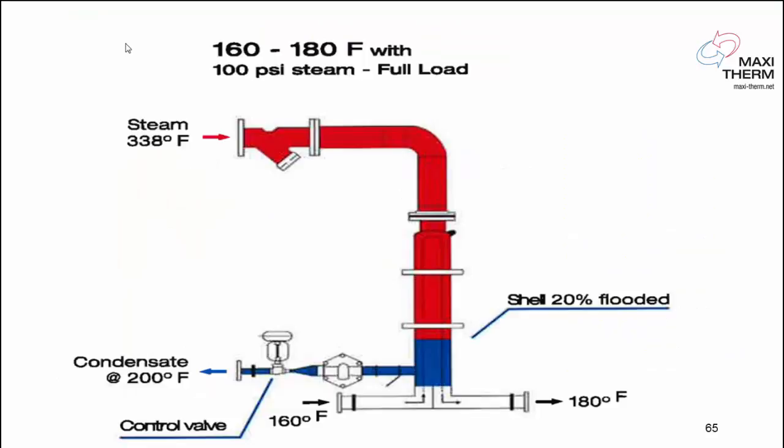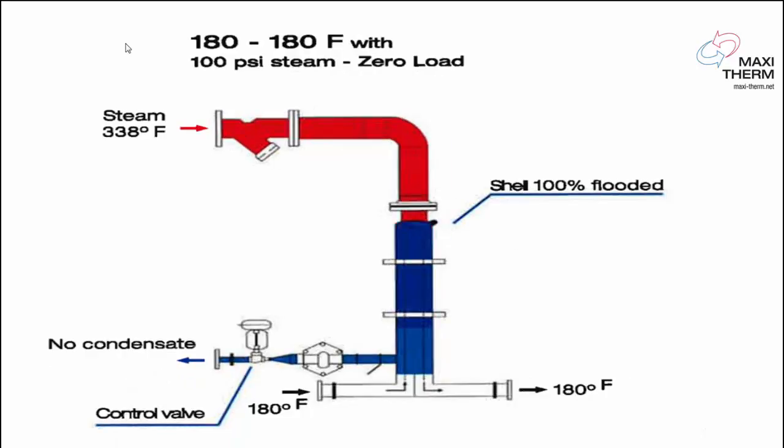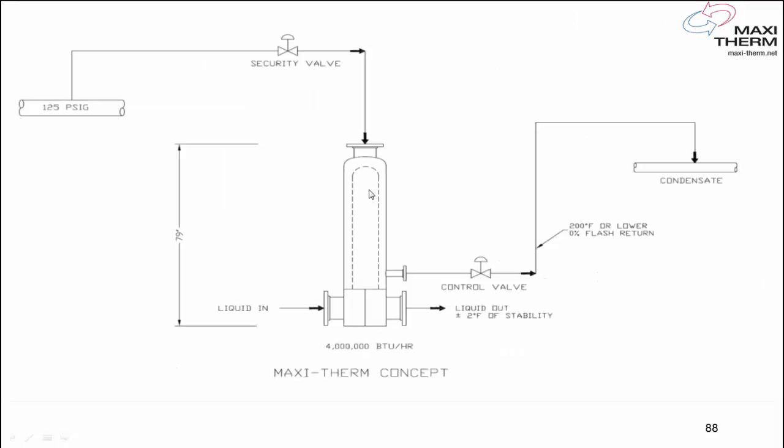This is how we modulate: at full load, 50% of the load, and 10% no load. This is a typical design for a conventional steam application — you can see your one-third/two-third pressure reducing valve station, safety valve, vent to the roof, then one-third/two-third control valve on the steam, flash tank, vent to the roof, condensate pump, and return line. Or you can do the same application the MaxiTerm way — a very easy way to design a steam job.